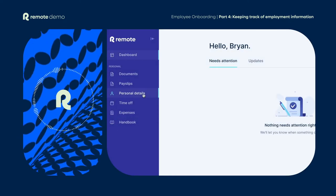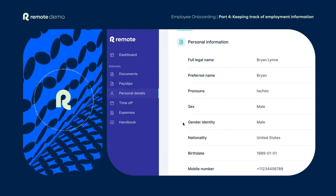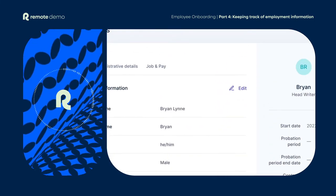As time passes, you may find you need to update some details. For example, adding a new emergency contact or changing your bank account information. This is really straightforward and can be done directly in the platform with just a few clicks.